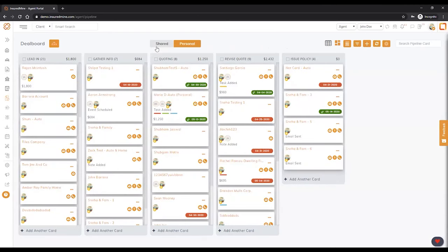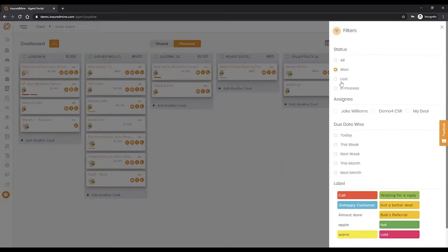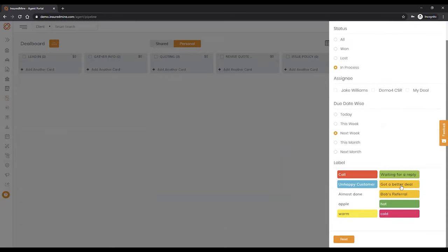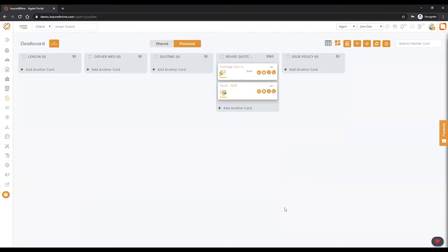That in a nutshell is what the deal board is all about — there is much more you can do. There is a shared version where the whole team is collaborating, plus your personal deal board. You can have multiple deal boards and run filters — see all your winnings, all in-process, or only what's due this week. You can also filter by referral source — if a mortgage broker asks 'I gave you five leads last week, where are they?' just come here, click Bob's referral, and you'd know at what stage each of those leads are.